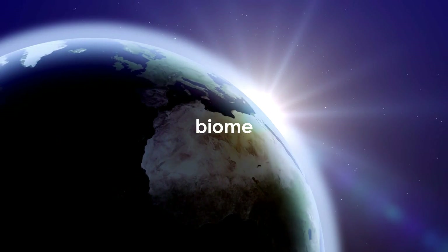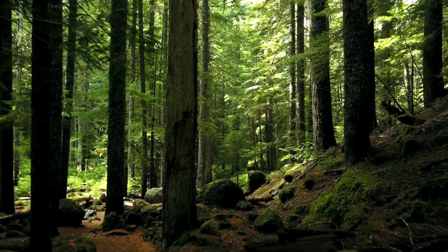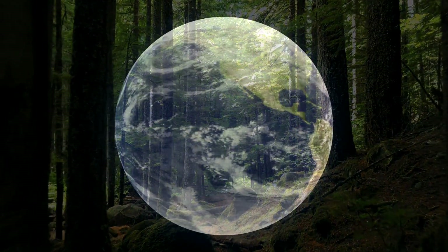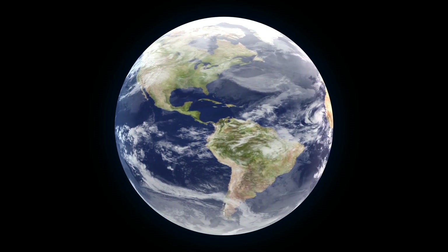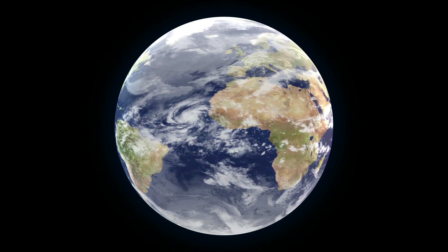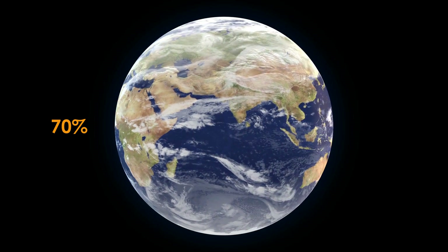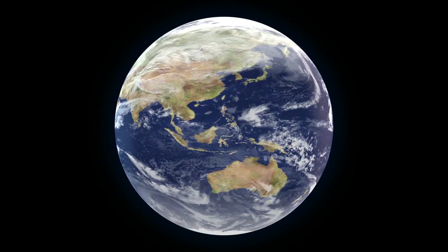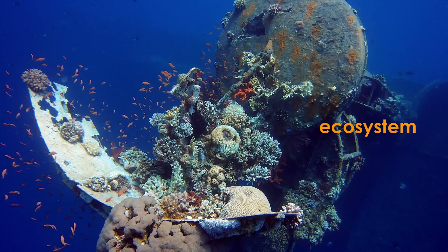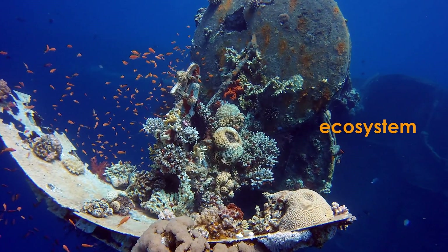A biome is a place where animals, plants, and other living things are suited to the conditions there. The marine biome is the world's largest biome. Approximately 70% of the Earth's surface is covered in water. An ecosystem is a smaller community of living things that share the same environment.